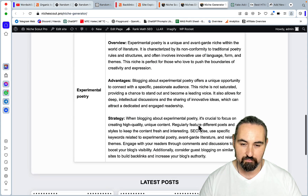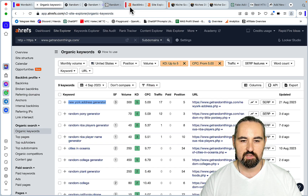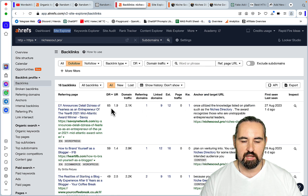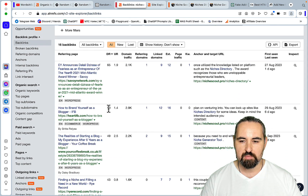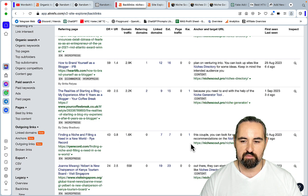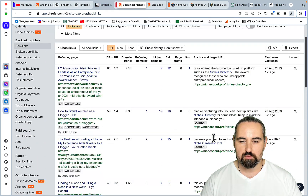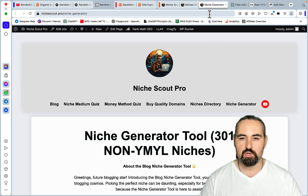These tools have started attracting backlinks. If we go to Ahrefs to my backlink profile, you can see I got a DR65 backlink for the niches directory, a DR59 for niches directory again, and DR49, DR43, and DR24 for the niche generator. This site is already at around 4,000 page views, and the niche generator is around number seven or eight among the top performing pages — so this stuff does work.